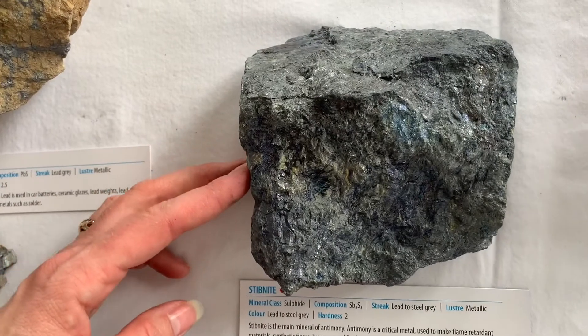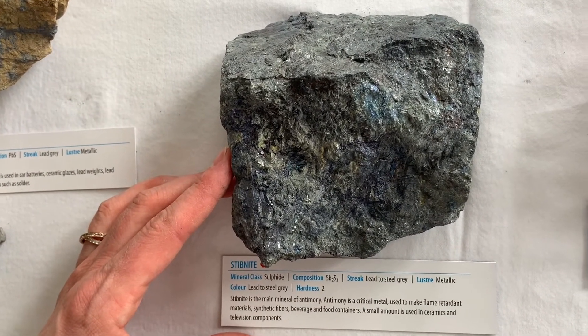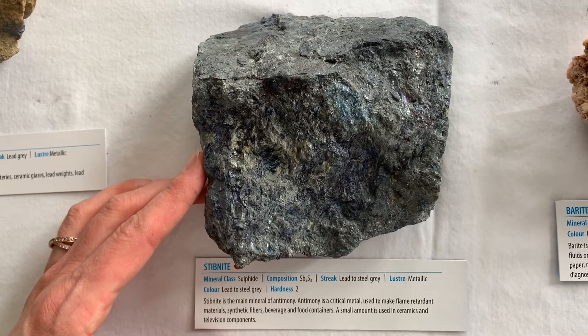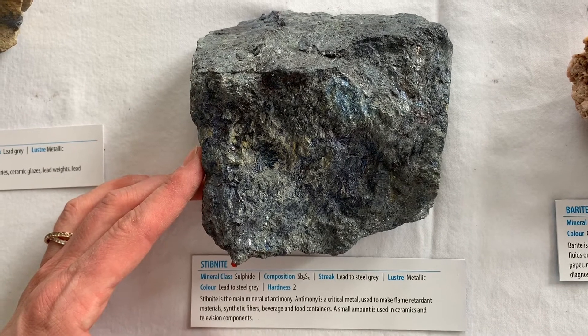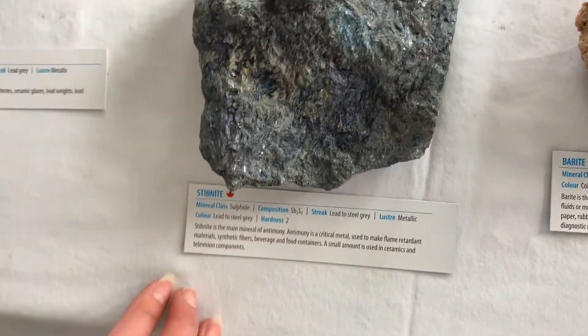Stibnite is the main mineral of antimony, and antimony is a critical metal. It's used to make flame-retardant materials, many different synthetic fibers, beverage and food containers, and small amounts are even used in ceramics as well as in your television.